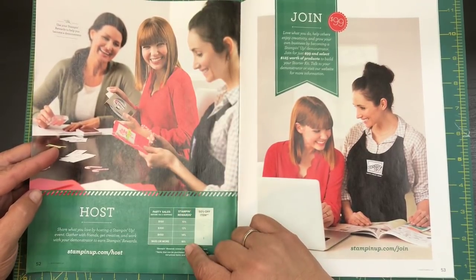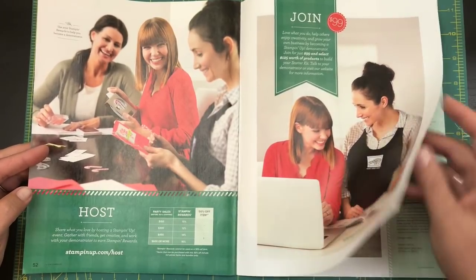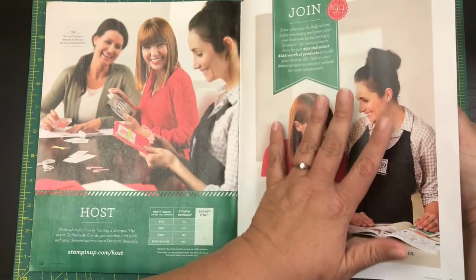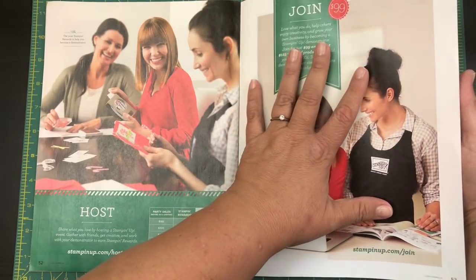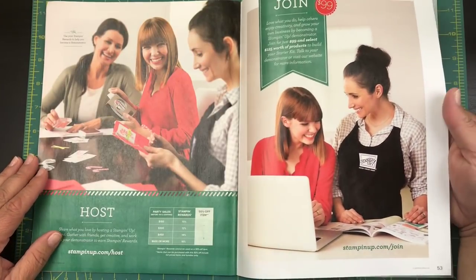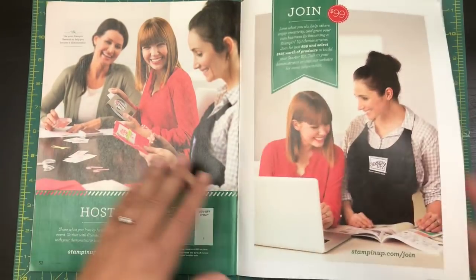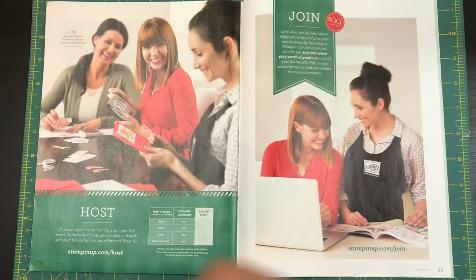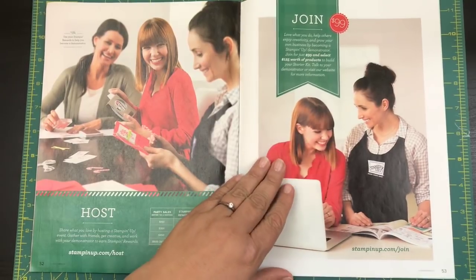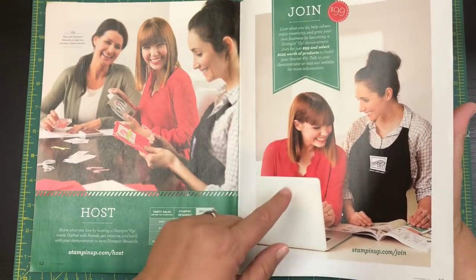You can actually earn up to 16% depending on how much your friends order — if they're like me you'd be getting 16% right off the bat! And if you'd like to be a Stampin' Up! demonstrator, I'd love to have you on my team. It's only $99 for the entire kit and you get $125 worth of items that you choose from this catalog or the annual catalog, plus a free Paper Pumpkin — I think that is a great deal.